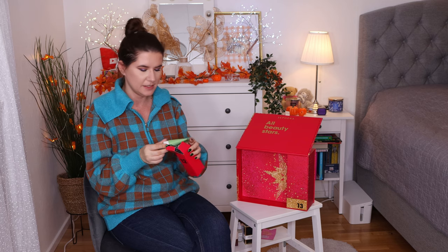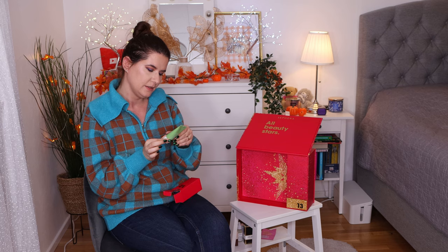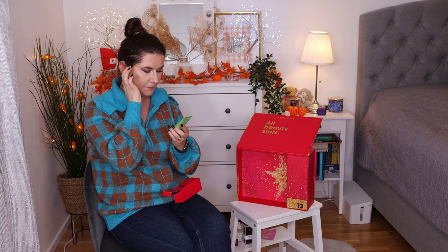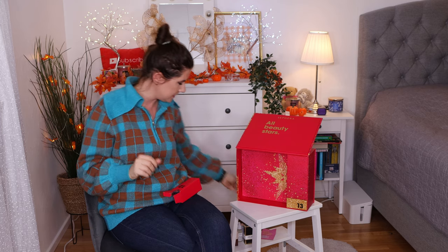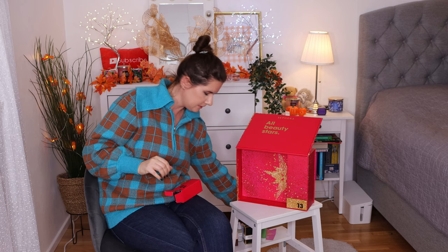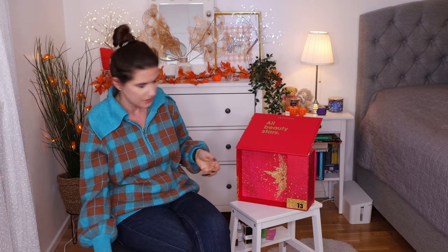Number eleven is Ines Free Hydrating Sleeping Mask with green tea. Another mask for the face — this is something you don't rinse. You apply it at night like a hydrating mask. Really good for the winter season.